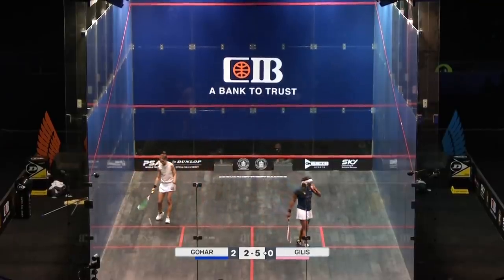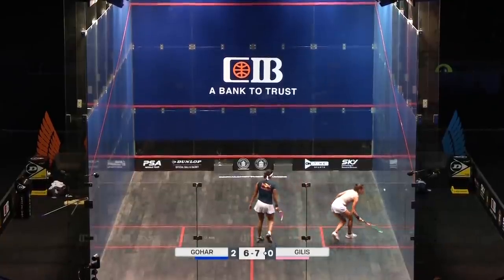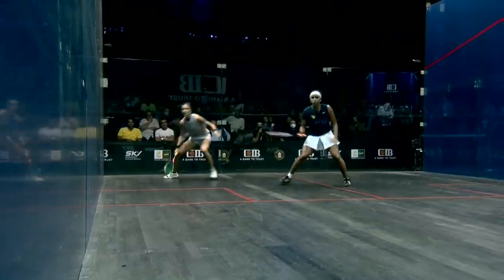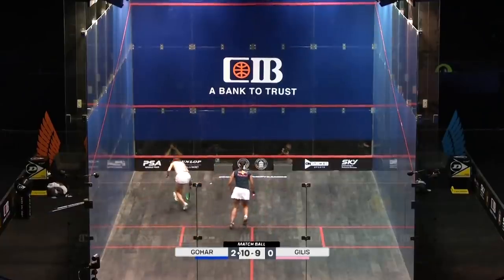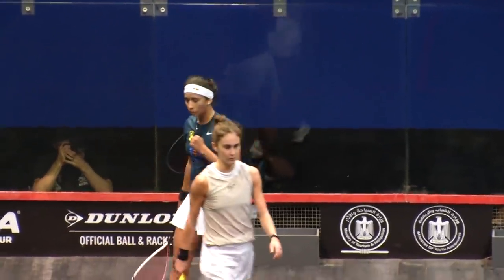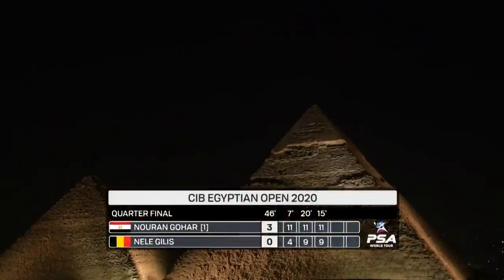Last crept up. Savage, absolutely savage. And out, seven all. Oh, she's put it in the nick — that ball can consider itself terminated. Three games to love. She'll be really pleased with the dropped three-love there, Gohar. 11-9. Finishing moments — ball sitting up, put away nicely by the world number one. 46 minutes for that three-love. Nour Gohar getting past Nayla Gillis. Three-love.